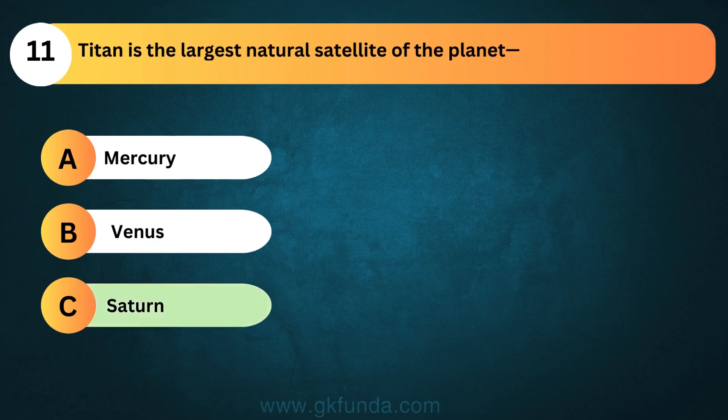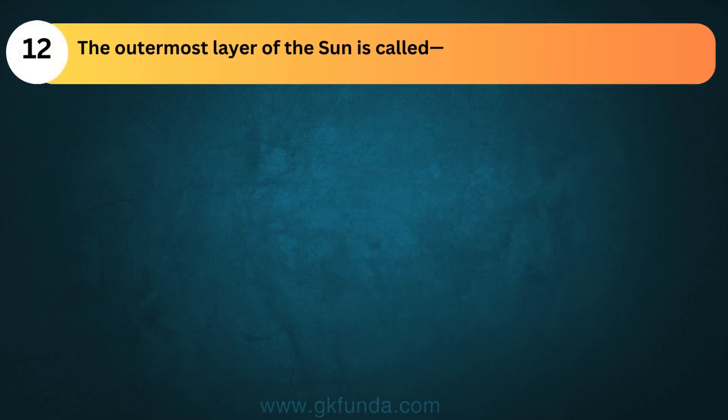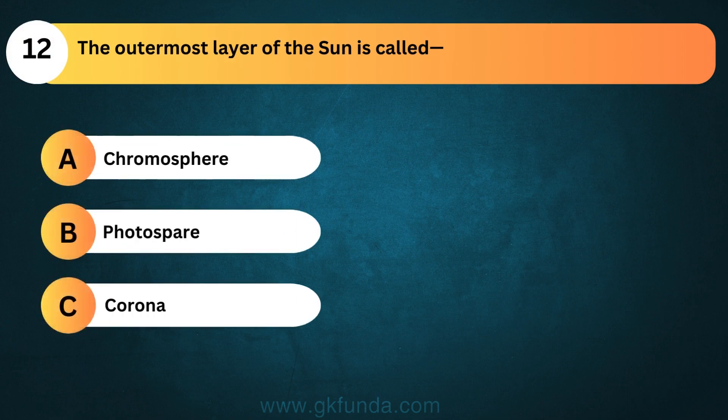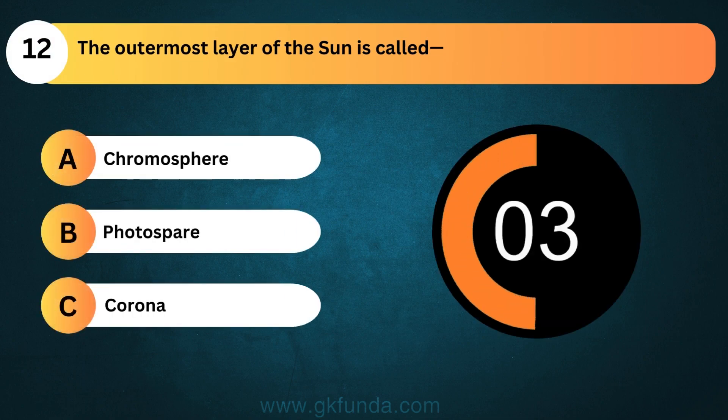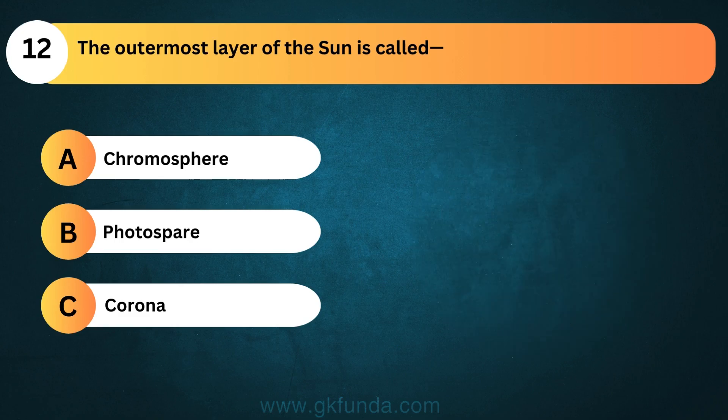The answer is option C, Saturn. The outermost layer of the sun is called? The answer is option C, Corona.